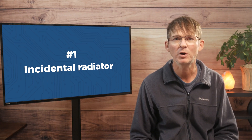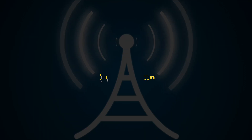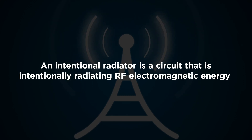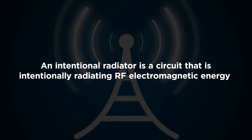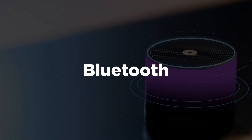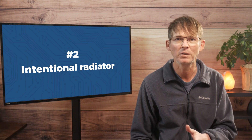These two types are known as intentional radiators and non-intentional radiators, and each has different certification requirements. An intentional radiator is a circuit that is intentionally radiating RF electromagnetic energy because it has some type of wireless radio — whether that be Bluetooth, Wi-Fi, cellular, or ZigBee — it doesn't really matter as long as it has some type of wireless communication radio.